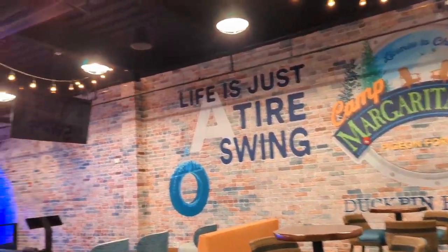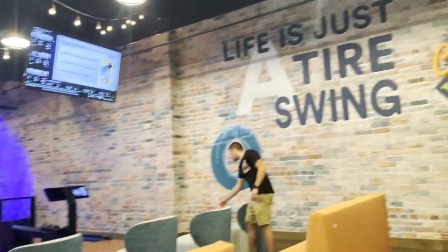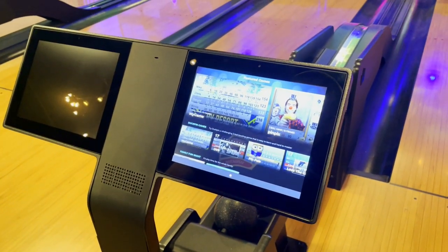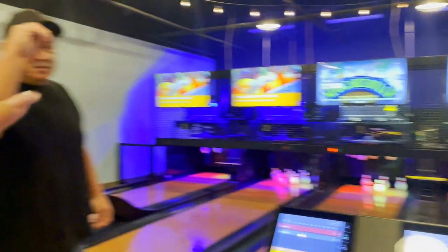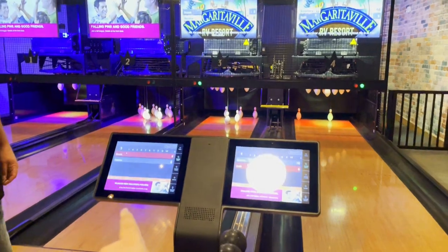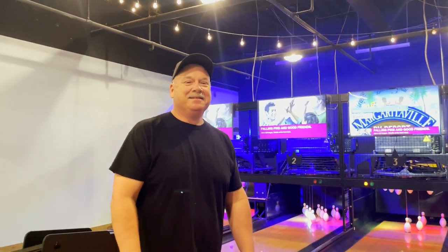Here's the Duck Pin Bowling — four lanes so you don't have to wait. We are going to try it. The price was $6 regular, but we came during happy hour before 2 o'clock, so it was half off — around $13 with tax for both of us. We ran into Butch from Hanging with the Crazy Crew, who's also here playing Duck Pin Bowling and will be at the opening ceremony tonight. His channel link will be in the description.